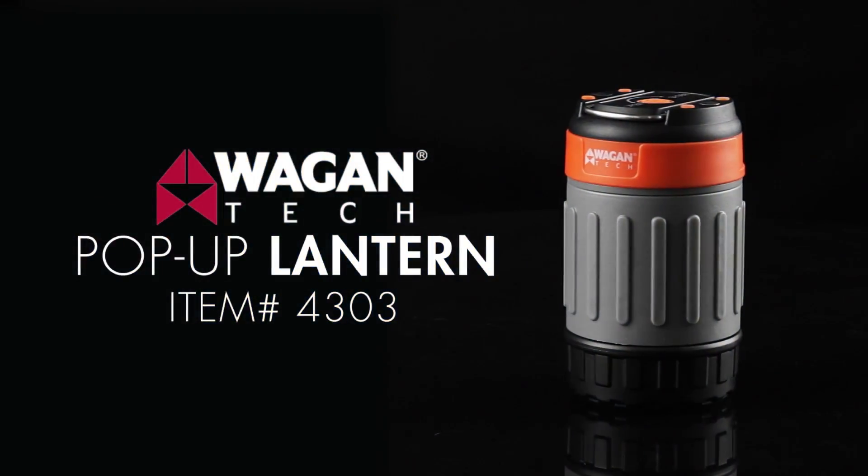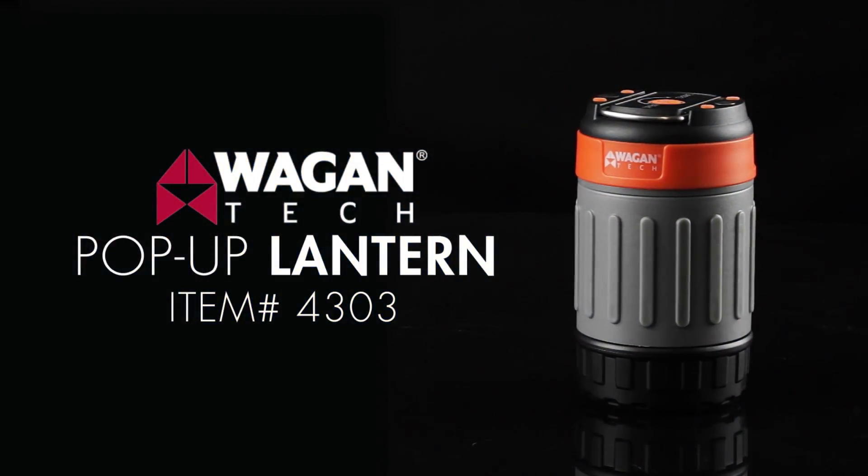Introducing the Wagan Tech Pop-Up Lantern, a bright solution to your camping problems.